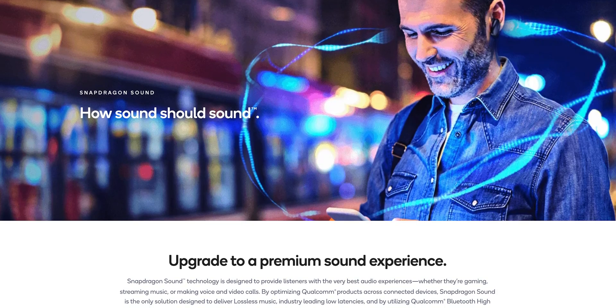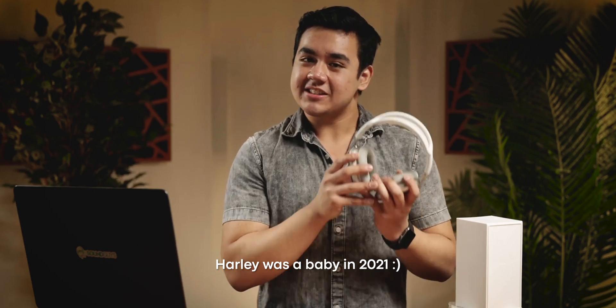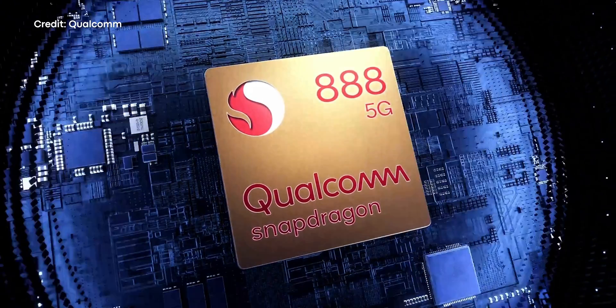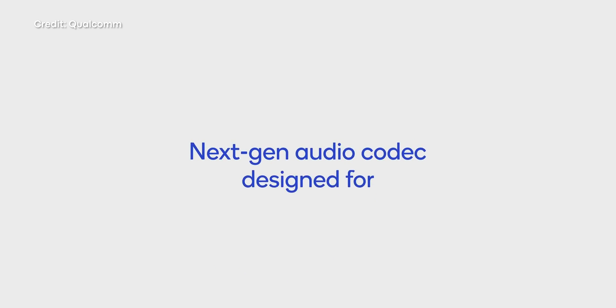However, Qualcomm has an answer to this problem, and they call it Snapdragon Sound. Snapdragon Sound is actually a name that encompasses Qualcomm's lossless wireless audio platform, and that technology has been around as far back as March 2021. The first iteration of Snapdragon Sound required you to use the device with a Snapdragon 888 processor or later, along with a corresponding chipset in your headphones or earbuds. These hardware requirements were necessary in order to use the AptX Adaptive Codec Suite, as well as the AptX Lossless Codec.